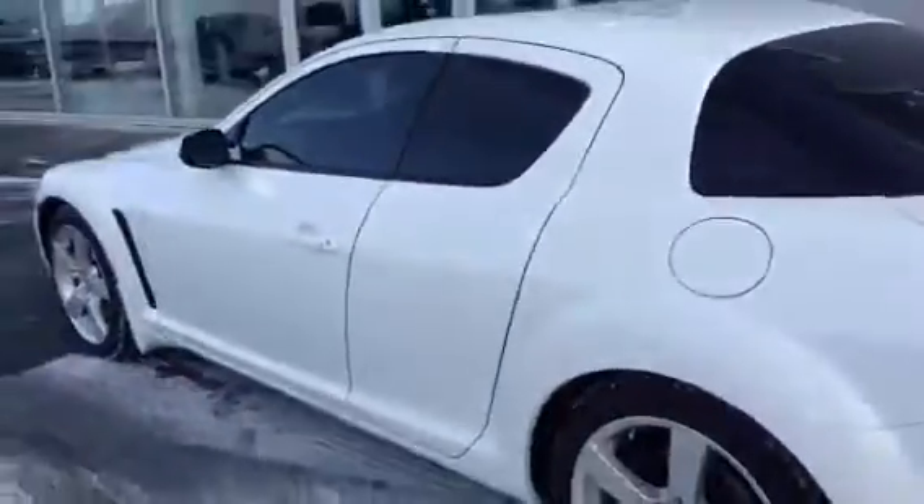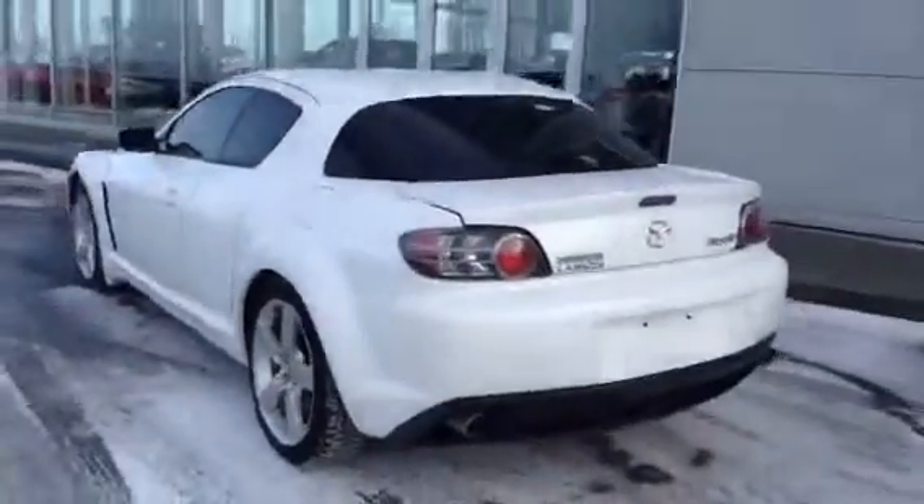I also want to quickly show off the trunk space for you. Twin tailpipe design there in the back — sharp, sharp, sharp car. Like I said, decent trunk space as well.